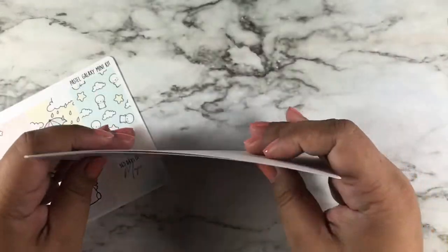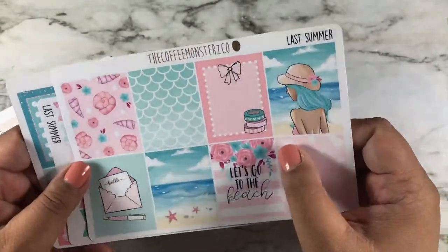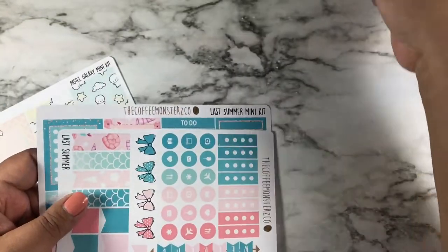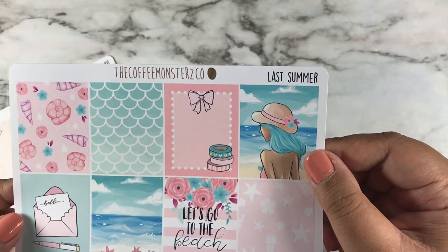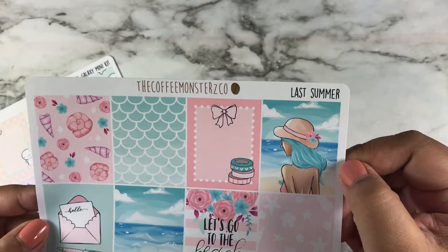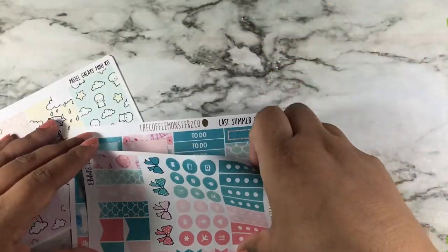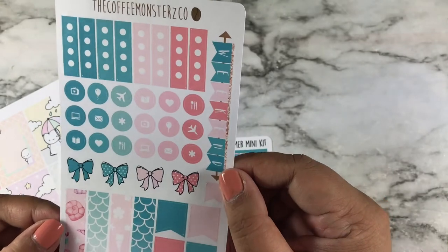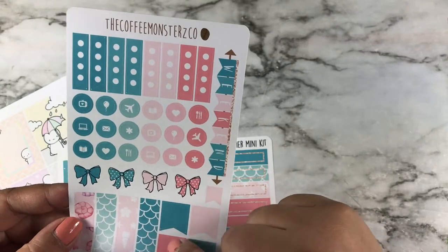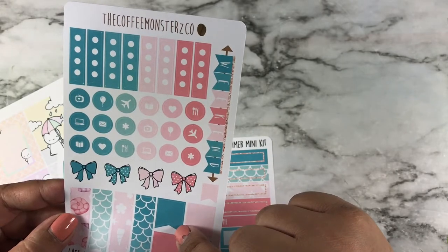I only got two kits — it says 'last summer mini kit.' I think they're both mini kits. Here are the full boxes — very pretty, I've been looking at this all year. I really like this — the girl with the blue hair, the ocean, the shells, so cute. And I guess these are the functionals with the checklist, icons, banners, bowls, and page headers.